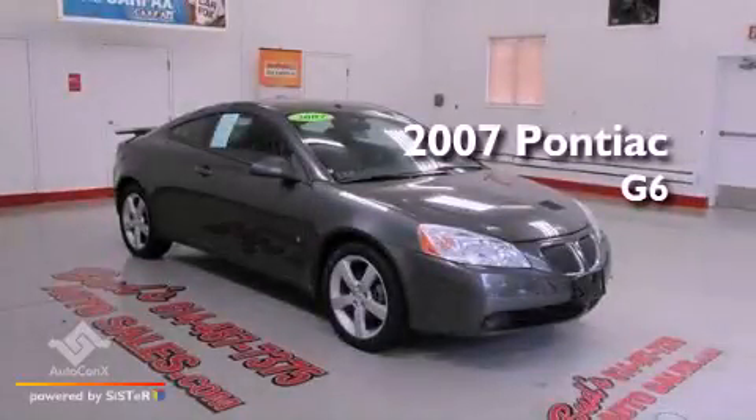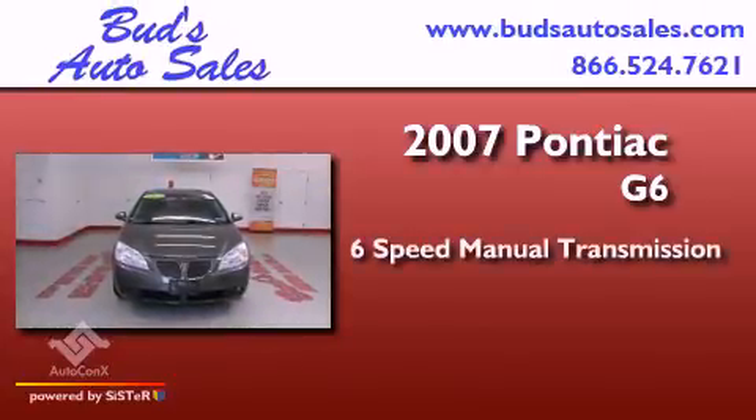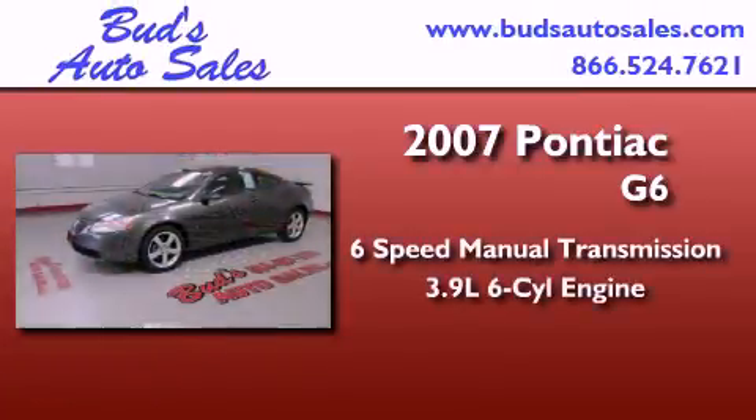This is a 2007 Pontiac G6. This car has a manual transmission and a 3.9 liter V6.